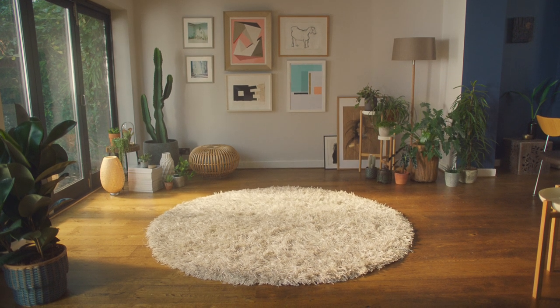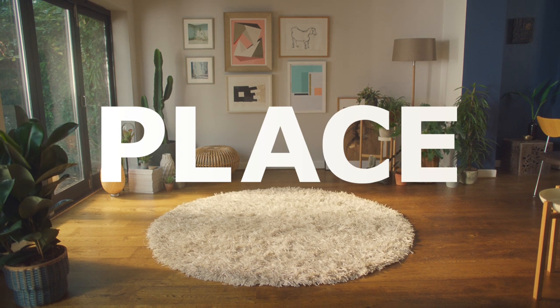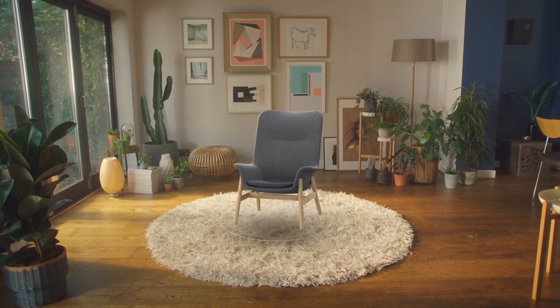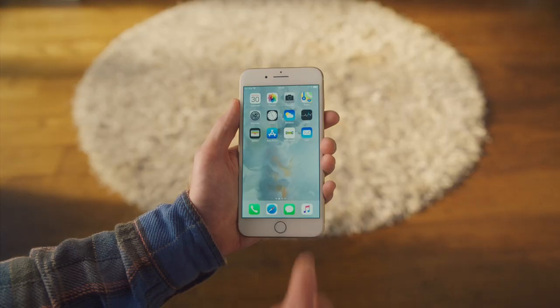Hey! IKEA would like everyone to know about Place, our new augmented reality app. Built on Apple's new ARKit, you can easily place true-to-scale 3D models of IKEA furniture in your place.